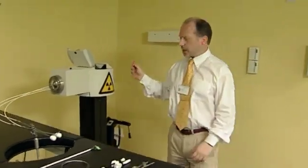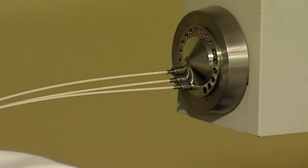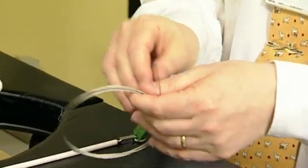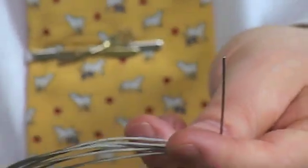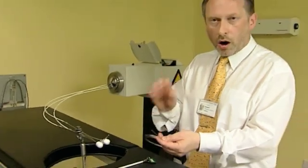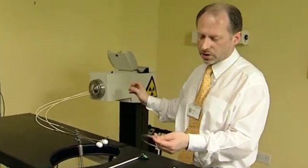This is a typical brachytherapy treatment machine, and there are certain features of this which differ from the teletherapy machine. The most important thing is that it contains a live source. Here we have a dummy high dose rate iridium source, and you'll notice it is a very small source attached to a cable. There are a number of different isotopes which may be used in brachytherapy, but iridium-192 is used in this type of machine.